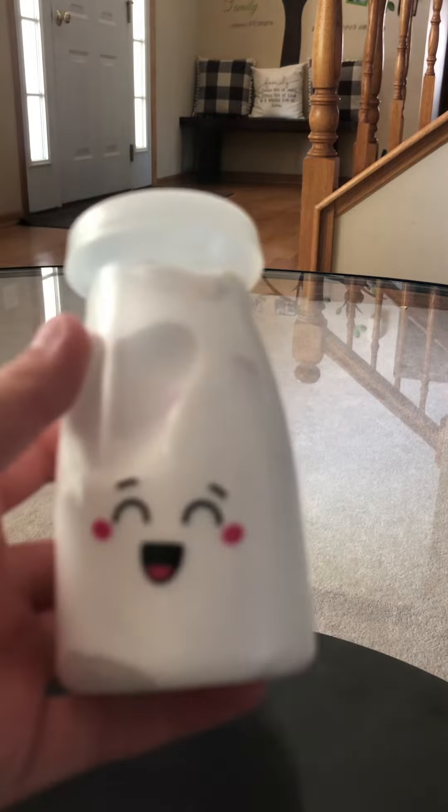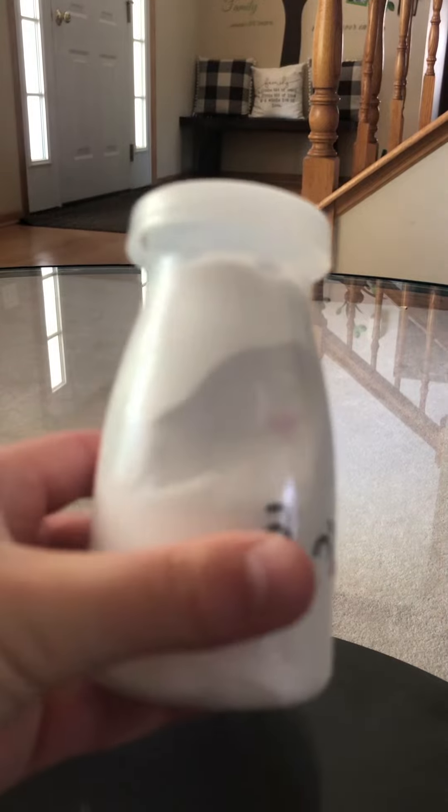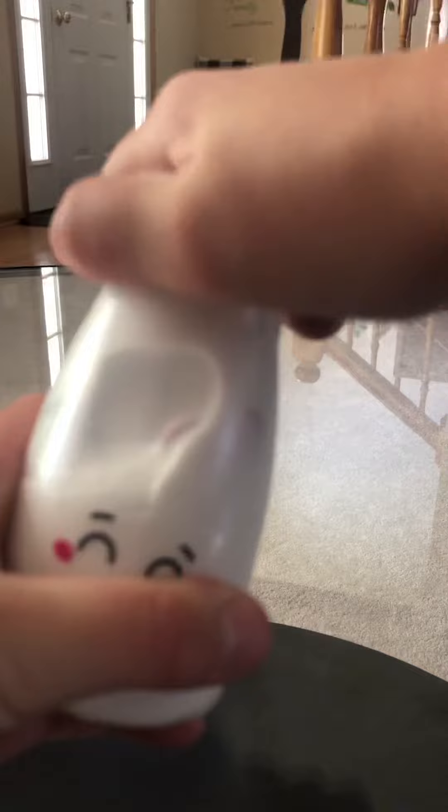Hey guys, welcome back to my channel! Today I'm going to be showing you some of my fidgets — not all of them, just some of them. For starters, I have this cute mouth-like lucky charm slime. It's white, and I'm gonna open it.